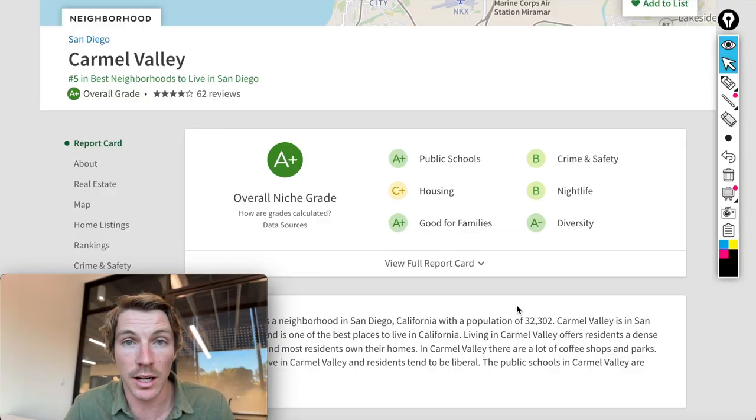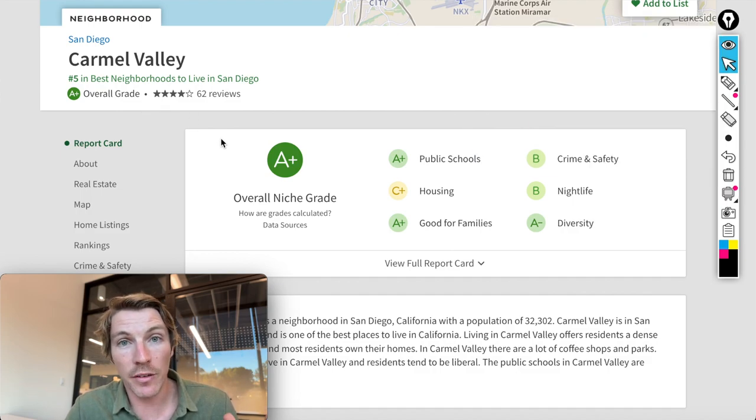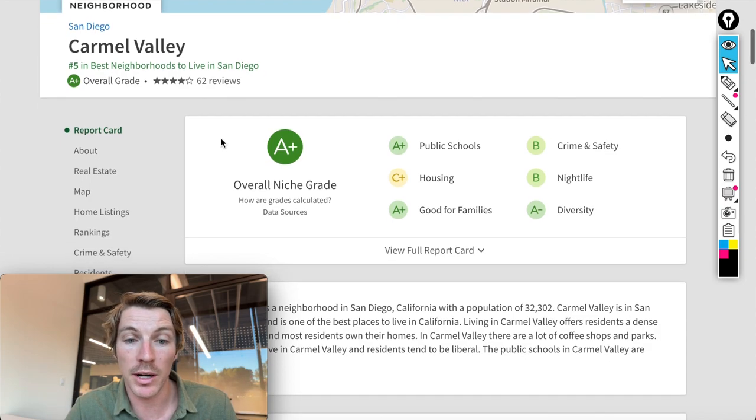Now let's dive into some census data to give you a better feel for the overall grades here. I'm on niche.com, which is probably my favorite place to look at these stats because I find it to be the most accurate. Carmel Valley is rated number five in best neighborhoods to live in San Diego and has an overall rating of A-plus. Schools get an A-plus, and families get an A-plus.